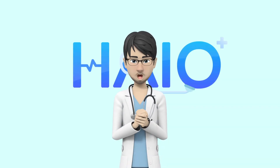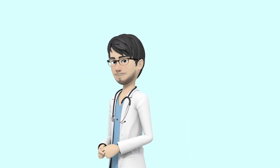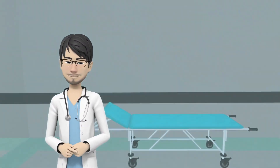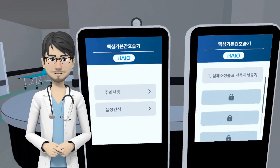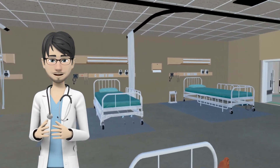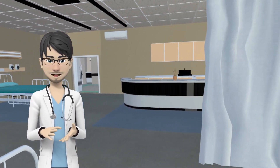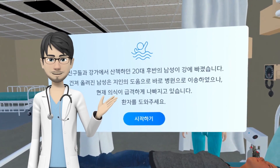Welcome to HIO, a virtual reality clinic skill education content. HIO is a simulation space where you can experience complex clinic skills. Here, you can choose to experience various skills in medical-related subjects, such as medical care and nursing. HIO's first content is BLS.